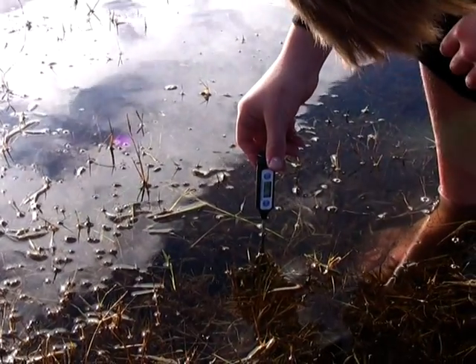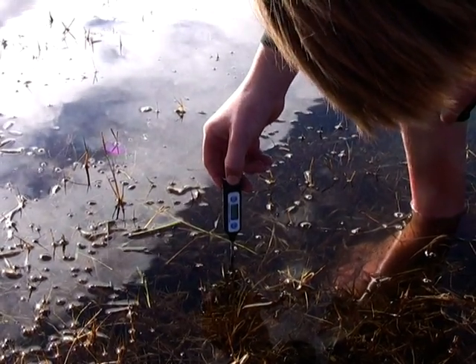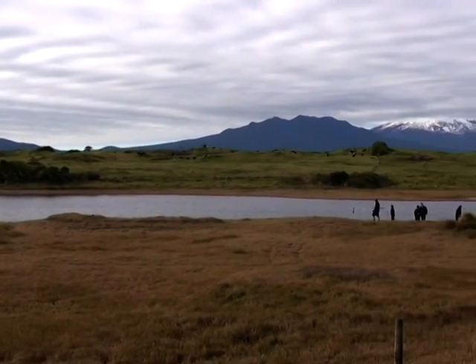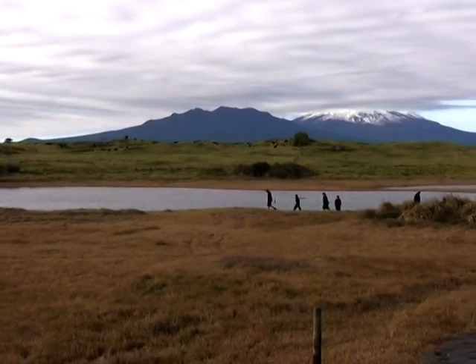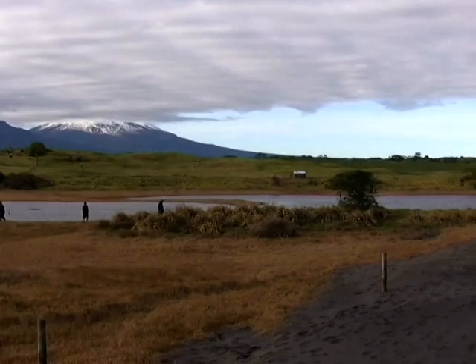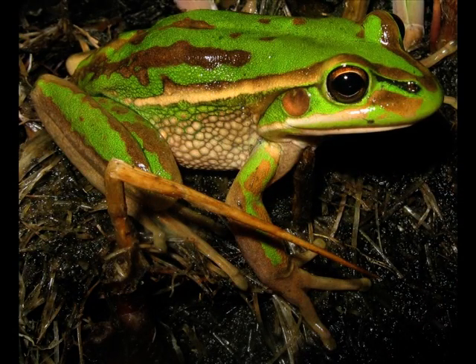Here we have Liam testing the water temperature. It's 7.1 degrees and it's very cold. We searched for frogs in April, May and June and we had no luck at finding any. We know there are frogs because we heard them calling in October, November and December. We still don't know where the frogs go in the colder months.